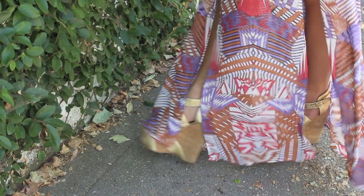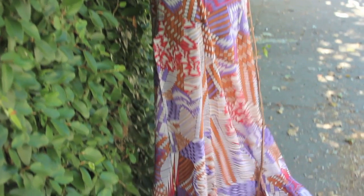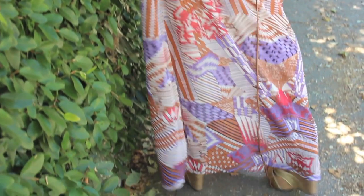Favorite part about the dress: the two open slits — very airy, light. I threw it on with some high gold cork wedges and a crown of thorns belt that I got from a costume shop.